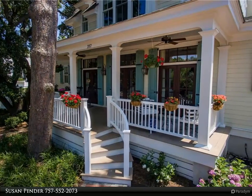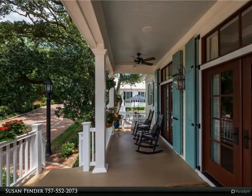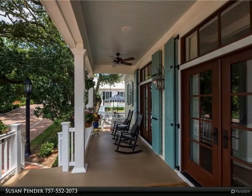Gorgeous professionally landscaped site with fenced yard, patio, garage and driveway, and two curved staircases leading to a large and inviting covered porch with tongue and groove ceiling and working shutters.